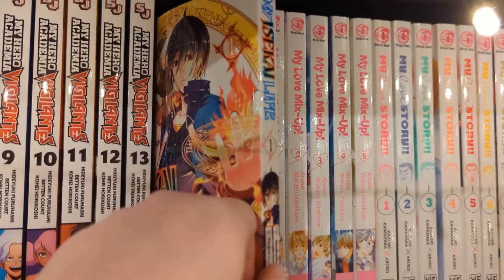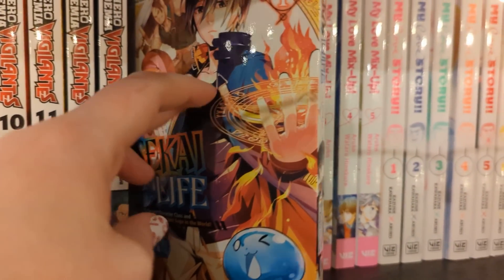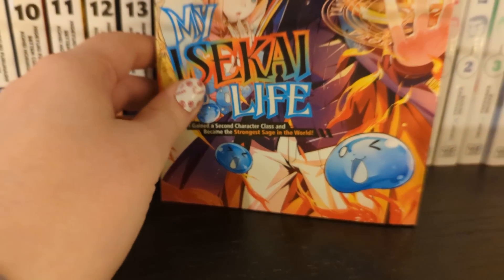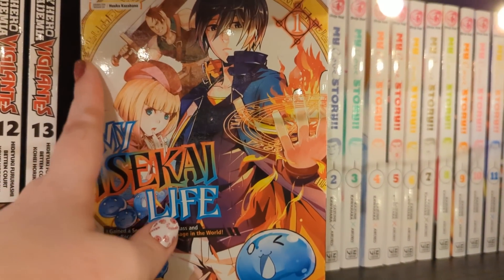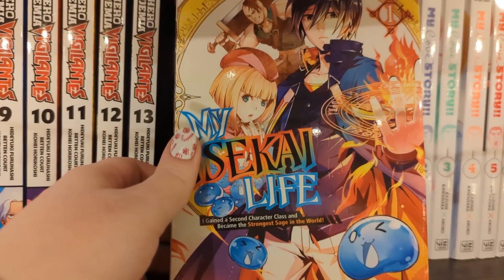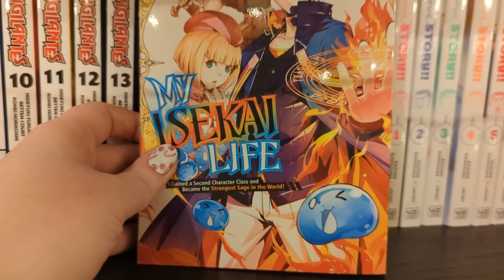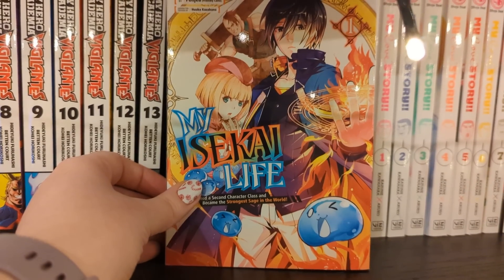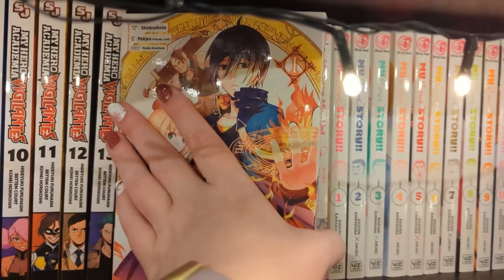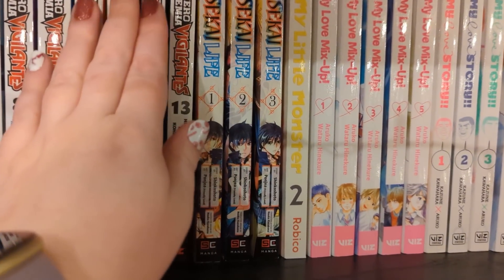We have My Isekai Life volumes one to three, up to date. This is about a guy who gets isekai'd and gets an army of slimes. Full title: My Isekai Life: I Gained a Second Character Class and Became the Strongest Sage in the World. His primary class is monster tamer, which is how he tames the slimes, and his second class is sage. Second classes aren't common, so most people just see he's a monster tamer and wonder how he's so overpowered. It's really fun, really silly - probably one of my more favorite slime-based isekai.